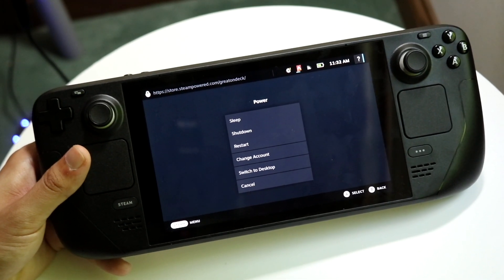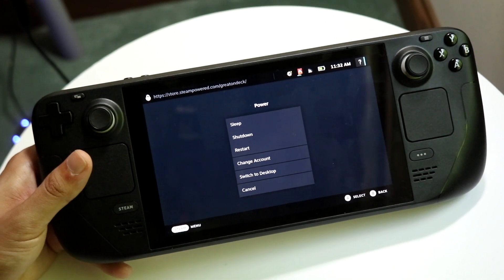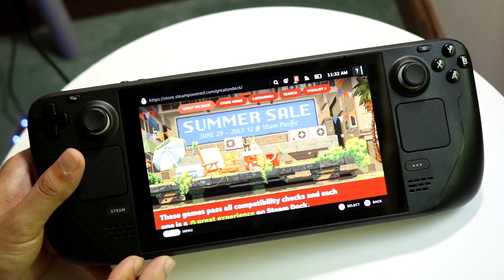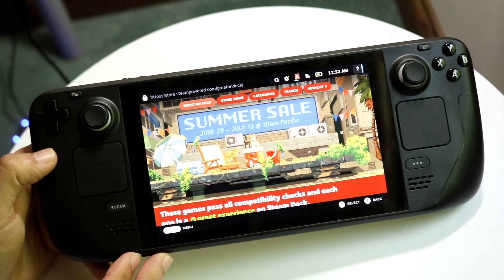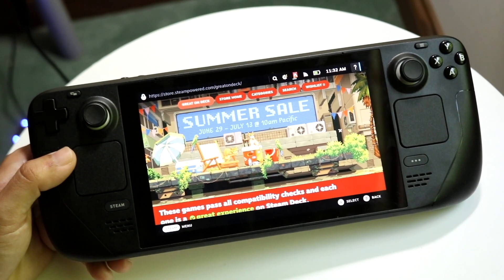If you're able to do that, perfect. If that doesn't work and you're still running into issues, the other big problem you're going to end up having is that your Steam Deck's Wi-Fi just isn't properly connected to a good Wi-Fi connection.